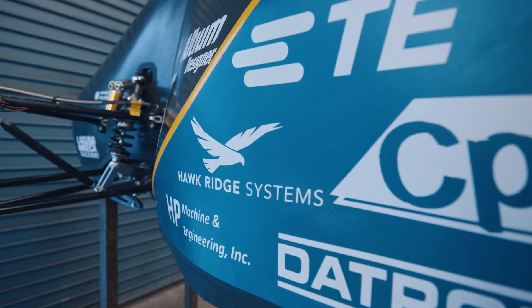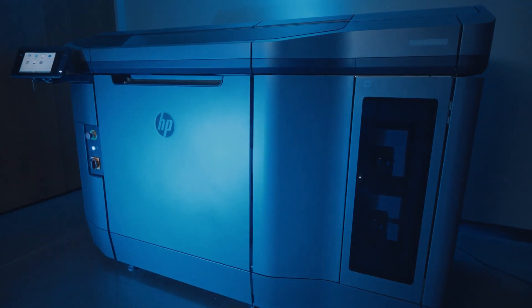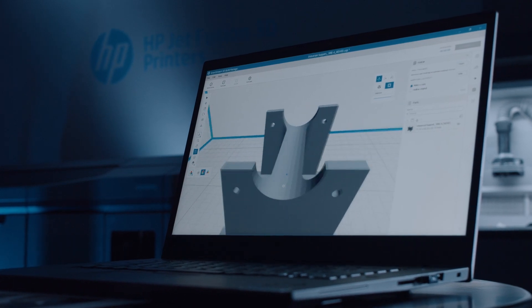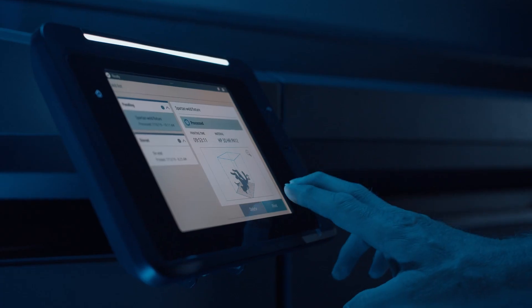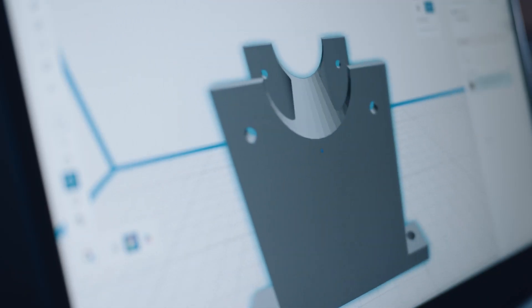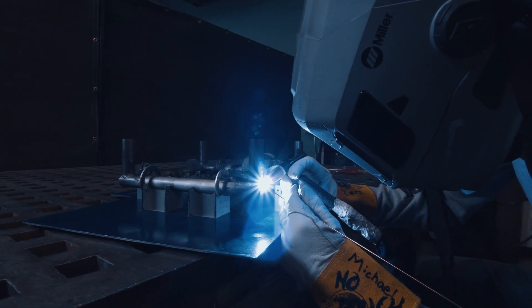Working with Hawk Ridge Systems, they mentioned something really interesting about additive manufacturing and the chassis manufacturing process. That eventually led us to working with Multi-Jet Fusion with HP to print some really high precision and high heat tolerance parts. What we created were these supports, which could be cut so that they're precisely one inch in diameter, so they fit perfectly around our tubes.